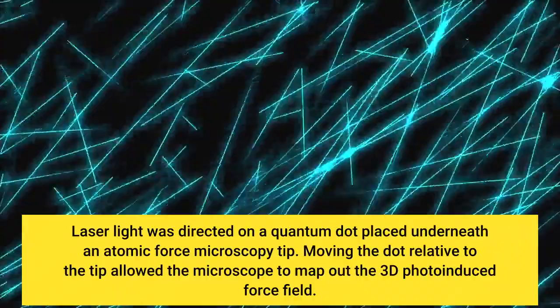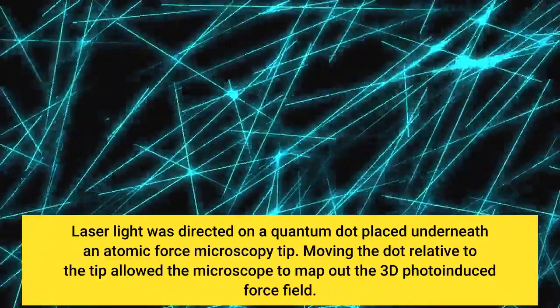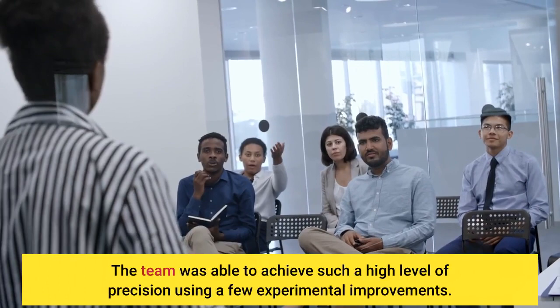Laser light was directed on a quantum dot placed underneath an atomic force microscopy tip. Moving the dot relative to the tip allowed the microscope to map out the 3D photo-induced force field. The team was able to achieve such a high level of precision using a few experimental improvements.